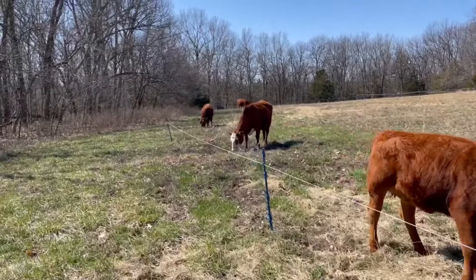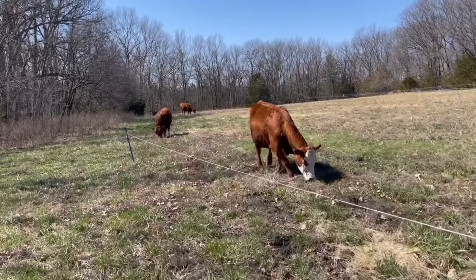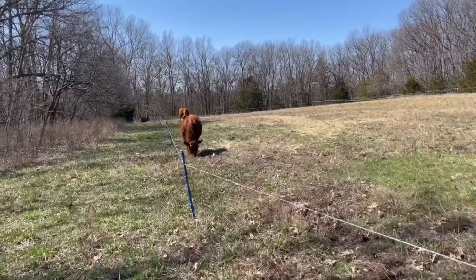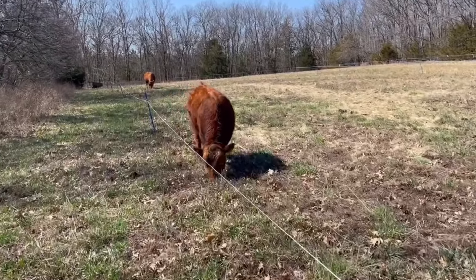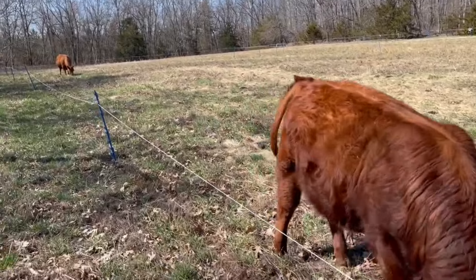I've just moved this line over, so there's quite a bit of green grass. And the last rotation around this middle meadow, we're going to give them the edge like we're doing up on the top.